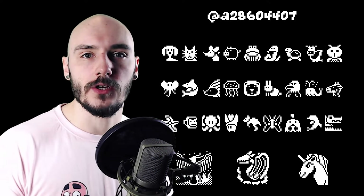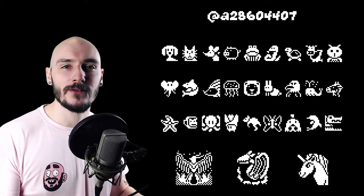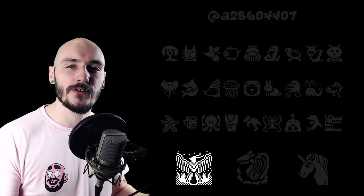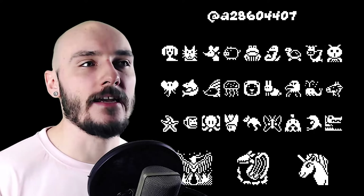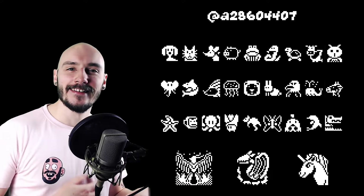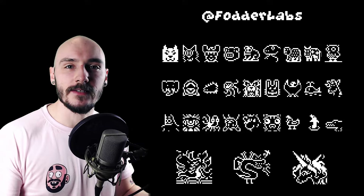A28604407 did some really great work. The solid silhouettes make the animals read very well and the different textures in the phoenix from the dithering in the wings and fire is done so well. Nice work. Photo Labs went for this more outline-based approach which is very unique and awesome to see. The owl is definitely my favourite.